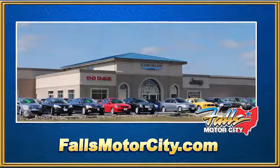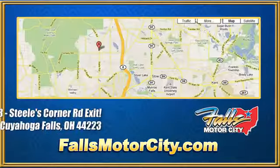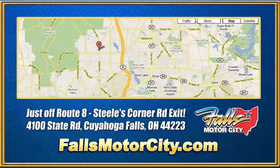Hurry in today and see it for yourself. Falls Motor City, a comfortable place to do business. We're located at 4100 State Road in Cuyahoga Falls, Ohio, just off Route 8 at the Steeles Corner Road exit.